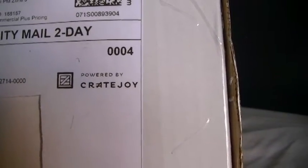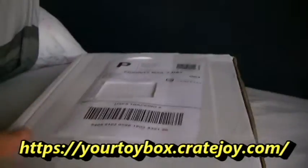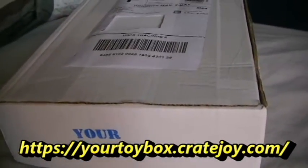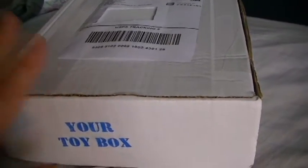It's powered by CrateJoy. I'm going to have the website in the description so you can go sign up. These things run about $25 with free shipping in the U.S., and it feels to me like you get way more than $25 worth of stuff in this box.